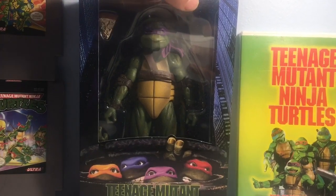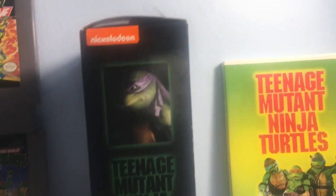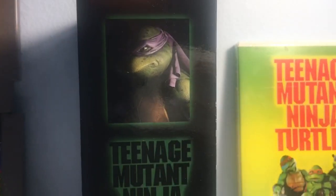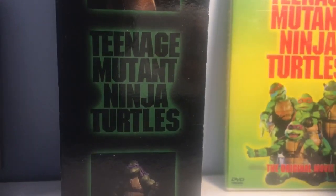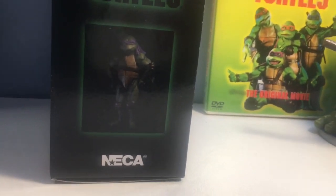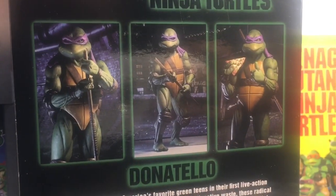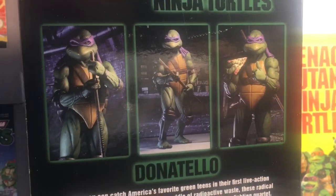Yesterday we did Leonardo the leader, today we are doing the Brainiac. So let's go ahead and take a look at the packaging. We've got the side, the Nickelodeon logo, a picture of Donnie, Teenage Mutant Ninja Turtles, another cool pic of Donnie just standing there nonchalantly. NECA. Turn it to the back, Nickelodeon again, Teenage Mutant Ninja Turtles, got some cool action pictures of Donnie holding his bo staff.